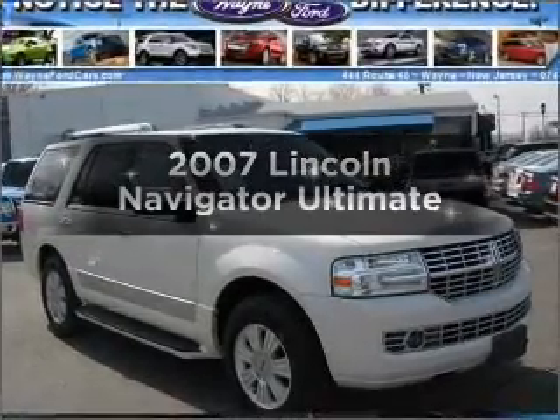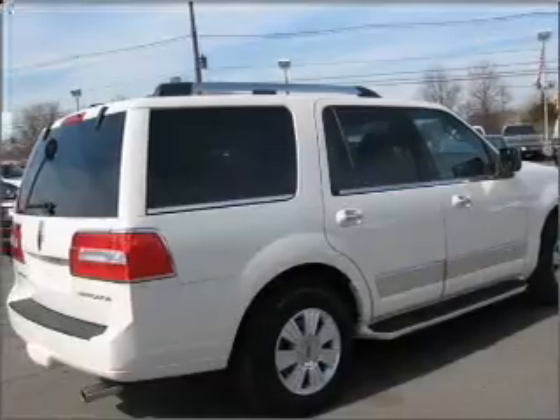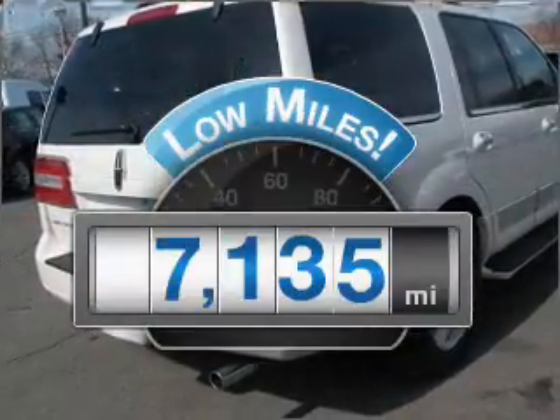Imagine yourself in this 2007 Lincoln Navigator. If you're looking for an automobile with great attributes, look no further. With low miles, this automobile will take you far and get you where you want to go.